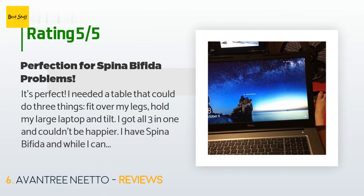There are 7,889 customer reviews with an average rating of 4.6 stars. A customer said: 'It's perfect. I needed a table that could fit over my legs, hold my large laptop, and tilt — I got all three and couldn't be happier. I have spina bifida and while I can still walk some, I have poor balance and can't feel anything from the waist down. When sitting up, I need to be propped against something, and my legs naturally spread out wide for balance — this desk accommodates that perfectly.'